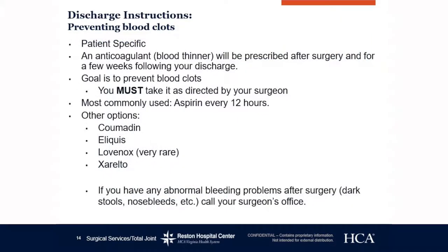Preventing blood clots. Everybody is going to go home on an anticoagulant, also called a blood thinner. We most generally use aspirin — either 81 milligrams, which is a baby aspirin, or 325, which is an adult aspirin. This is decided by your surgeon and is patient specific. If you need something heavier, we have other options such as Eliquis, Xarelto, Coumadin, or Lovenox. You must take it as directed — this is not optional. If you have any abnormal bleeding problems after surgery, such as dark stools or nosebleeds, please call your surgeon's office.